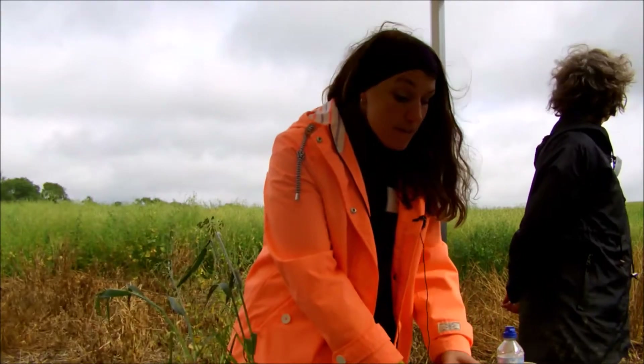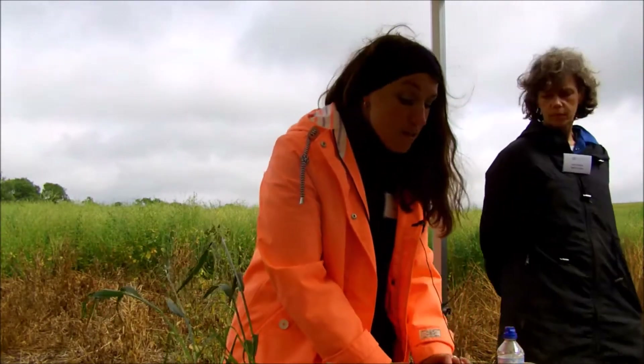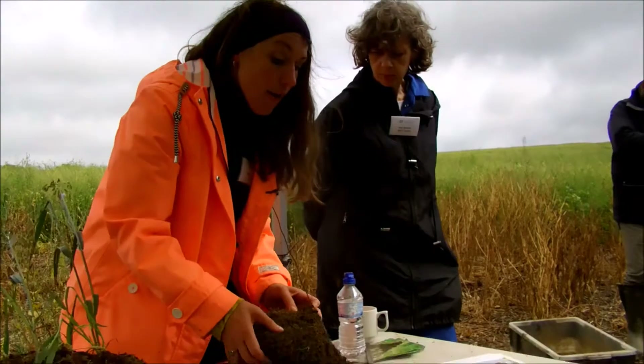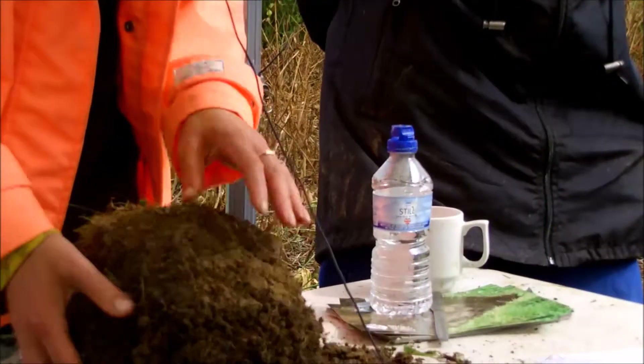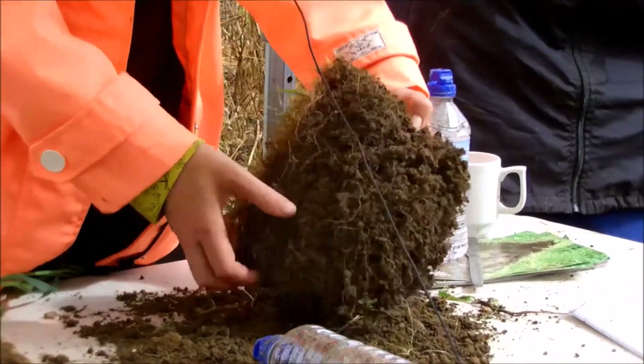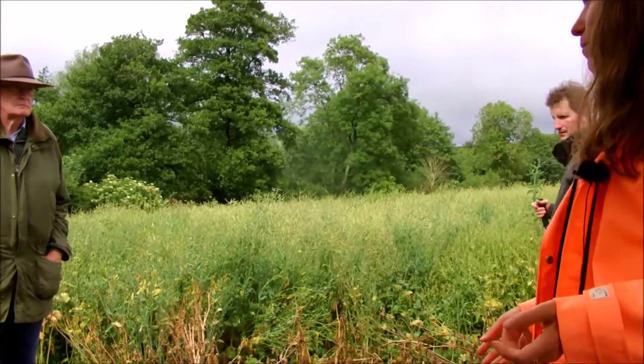And then this is from the field over there, which is permanent pasture — you'll be visiting that in a minute for the next stop. You can see just the root penetration and how much organic matter there is within this profile as well. Again quite dry because I took it yesterday before it rained.